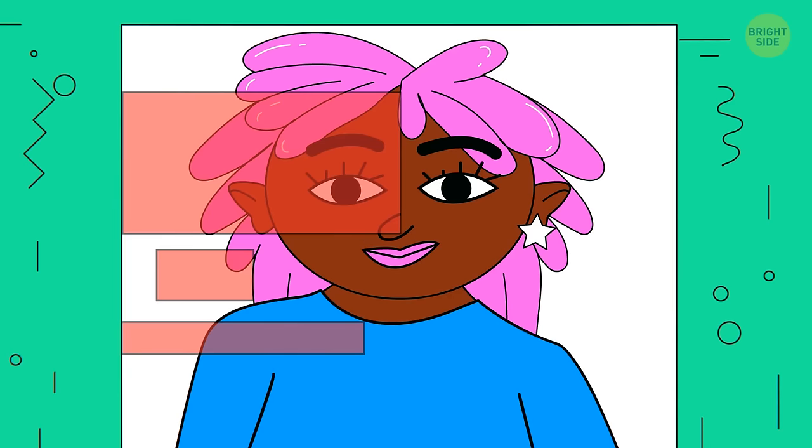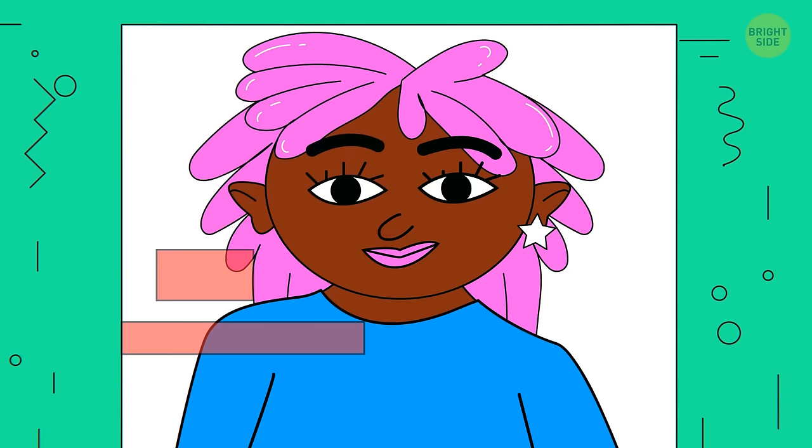Number 19. Are the woman's eyes of the same color? In fact, they are. You can make sure of it by comparing the color of her eyes and the hair accessory.